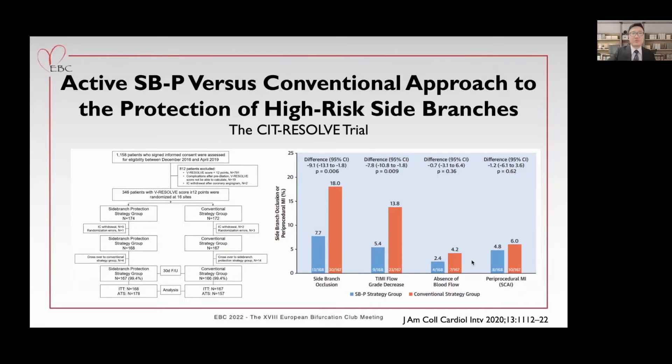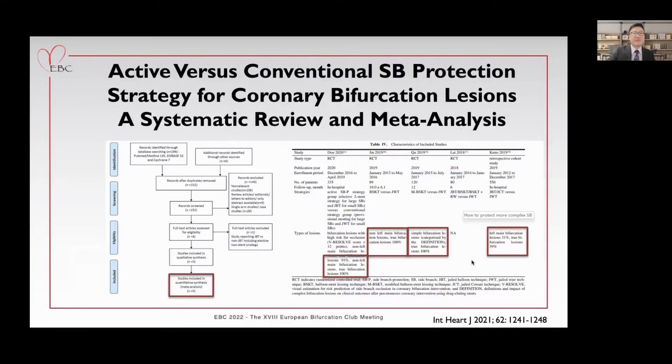The conventional approach was provisional stenting for large side branches and jailed wire technique for small side branches. Patients in the active side branch protection group had a significantly lower rate of side branch occlusion. To further comprehensively investigate the difference between active and conventional side branch protection strategy, we conducted a meta-analysis: 1,174 patients from four randomized controlled clinical trials and one observational study were included. The majority of patients had true bifurcation lesions, and the active protection strategy included jailed balloon, BSKT, jailed microcatheter technique, as well as elective two-stent strategy. The control group was the jailed wire technique.